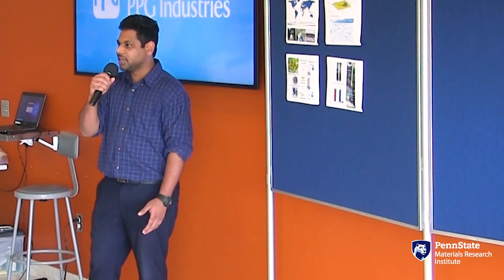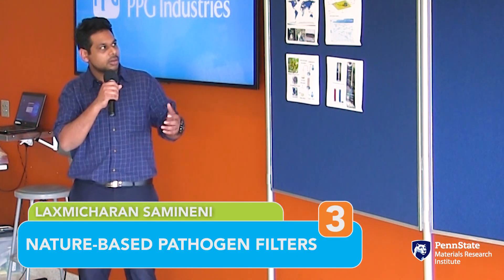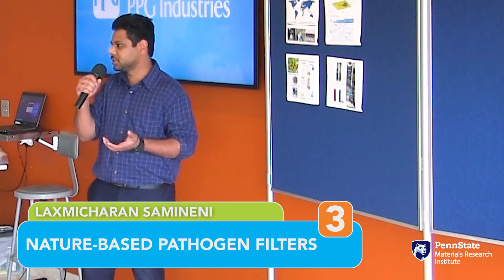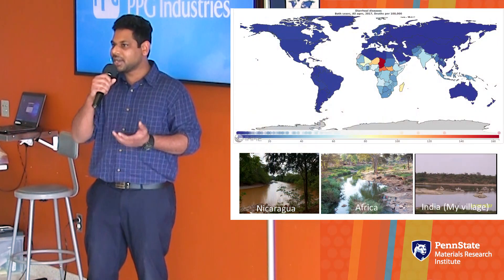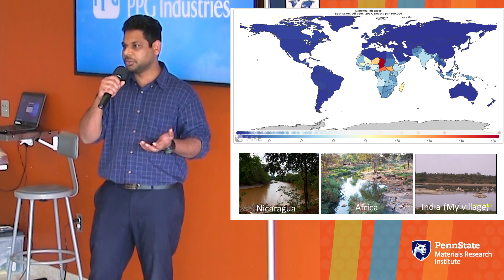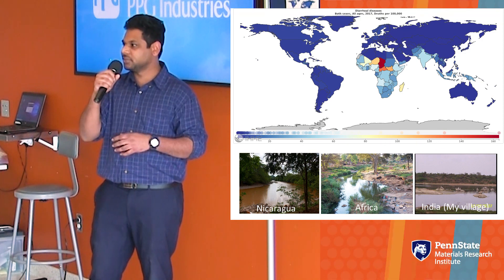I grew up in a very small village in India where we did not have access to running water. The only source of water we had was contaminated with disease-causing germs. This problem is quite common in many developing countries. In fact, it's the second leading cause of death for children — one child dies every two minutes because of this problem.